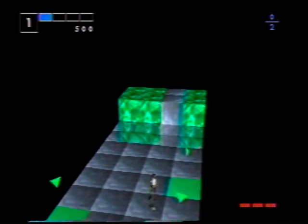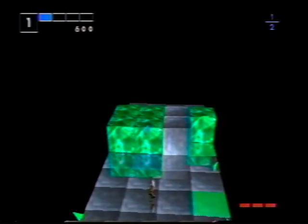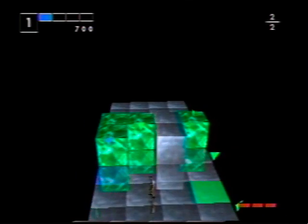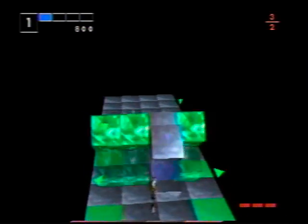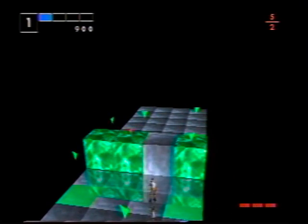Puzzle game fans may get excited over Intelligent Cube from Sony, although we don't see why. The game is simple by design and complex in execution. In other words, it's hard to beat, even though you're not doing much. All you do is mark a space on the floor, let a cube fall on it, then activate the marker to zap the cube.